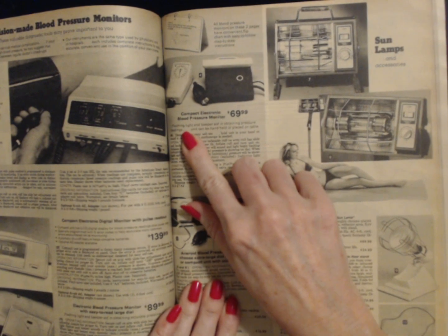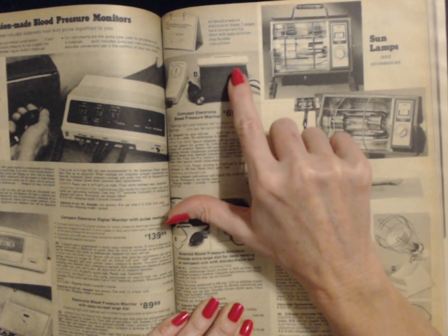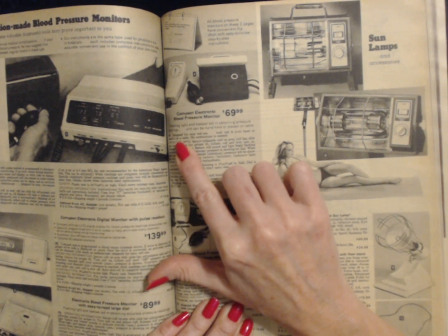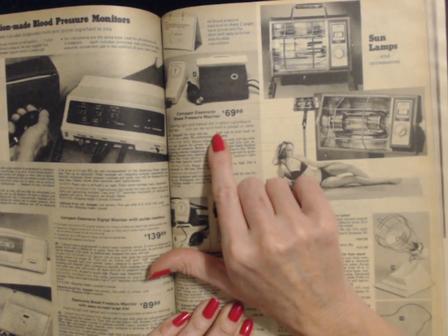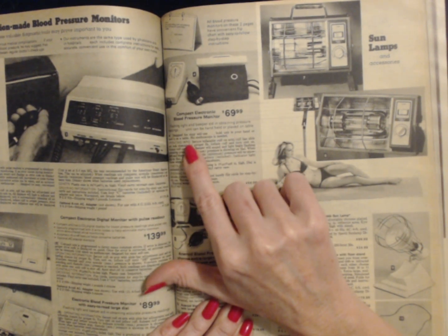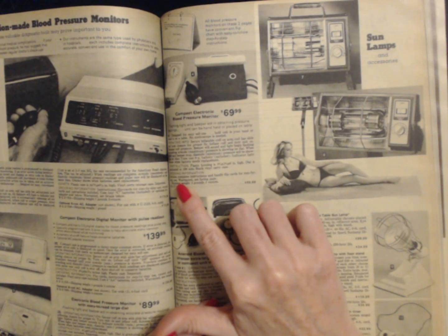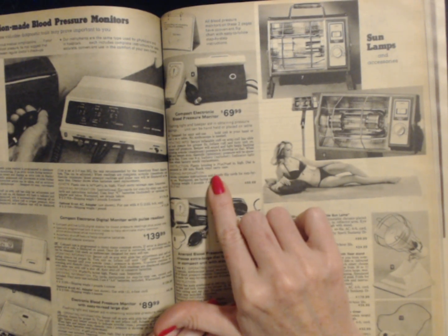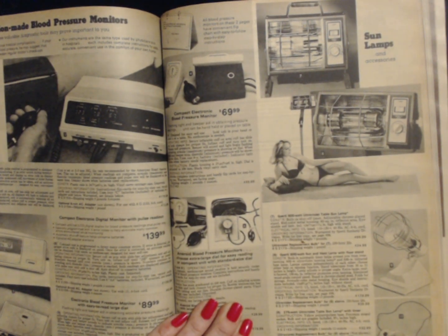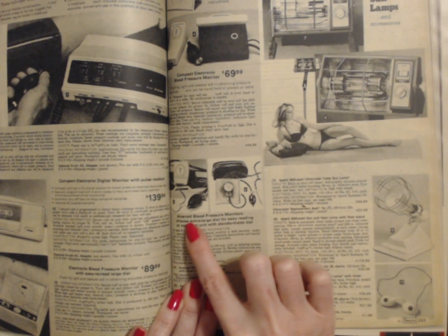We have a couple more blood pressure monitors to read at the end today — these will be our last items. This product, number 4, is a compact electronic blood pressure monitor. Flashing light and beeper aid in obtaining pressure readings. Unit can be handheld or placed on table. Designed for easy self-use. No stethoscope needed. Plastic housing. Dial is graduated to 300 millimeters. Black vinyl carry case. Shipping weight is 2 pounds 3 ounces and it costs $69.99.